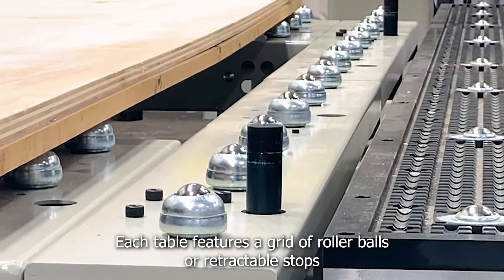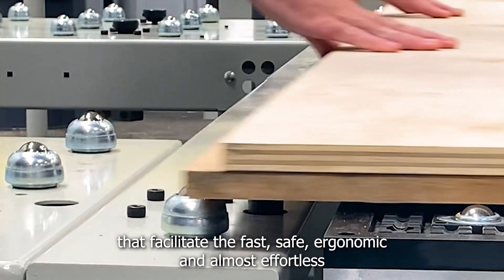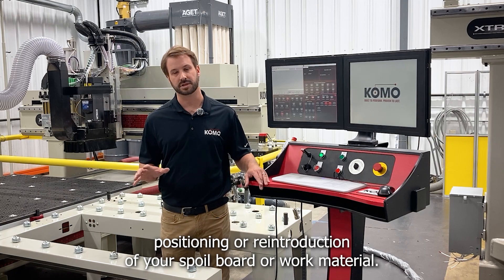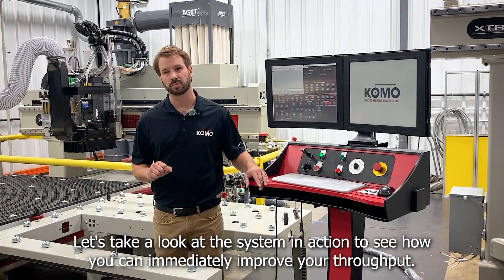Each table features a grid of roller balls or retractable stops that facilitate the fast, safe, ergonomic, and almost effortless positioning or reintroduction of your spoil board or work material. Let's take a look at the system in action and see how you can immediately improve your throughput.